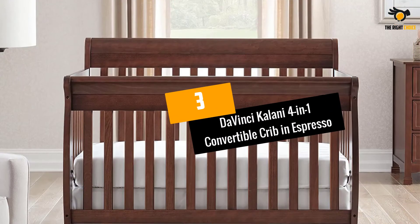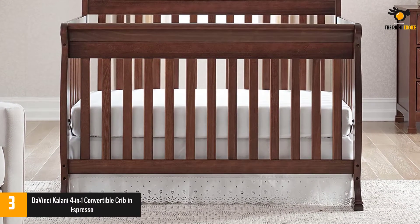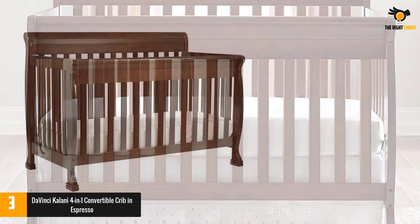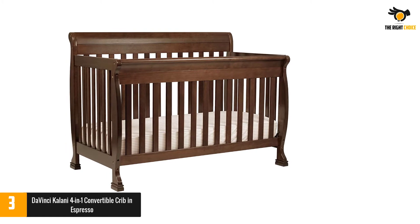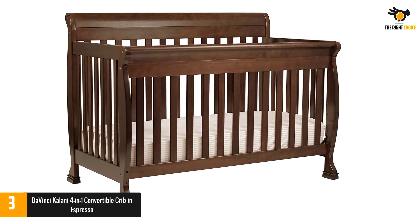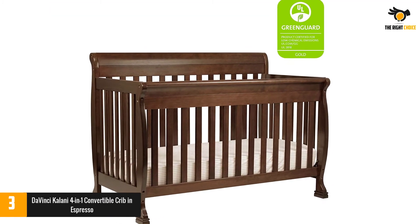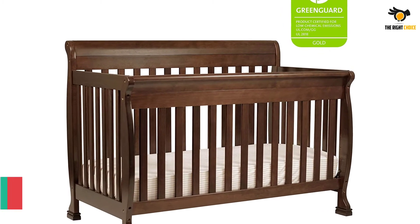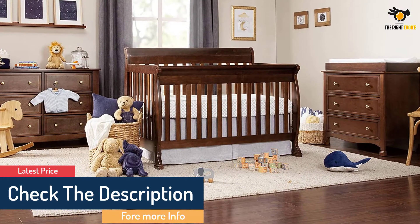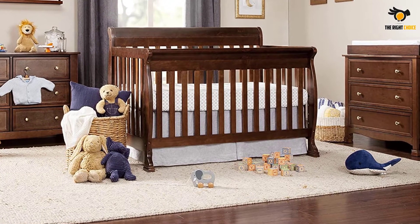At number 3: Da Vinci Kalani 4-in-1 Convertible Crib in Espresso. A convertible crib is a smart option for kids who'll be in their own room for a long time. As they grow, simply change the bed to match their age and stage. Made for longevity, this option easily converts from a crib to a toddler bed, daybed, and full-sized bed. Toddler and full-sized bed conversion kits are sold separately. Shop the Kalani 3-Drawer and 6-Drawer Dresser for a coordinated nursery. For best fit, Da Vinci recommends their line of non-toxic GreenGuard Gold mattresses.